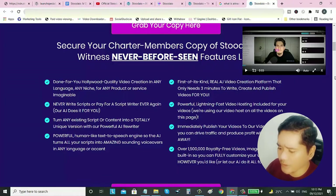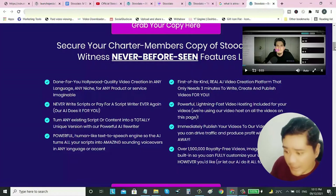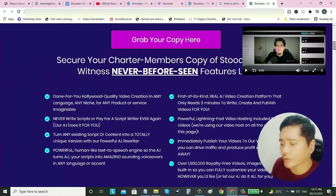With this software you can have done-for-you Hollywood quality video creation in any language, in any niche, in any product or service. You can also create a script using the AI, and turn any existing script or content into a totally unique version. It also has a powerful human-like text-to-speech engine — the AI turns all scripts into amazing voiceovers in any language or accent. If you saw my intro video, I actually created that using this Studio.